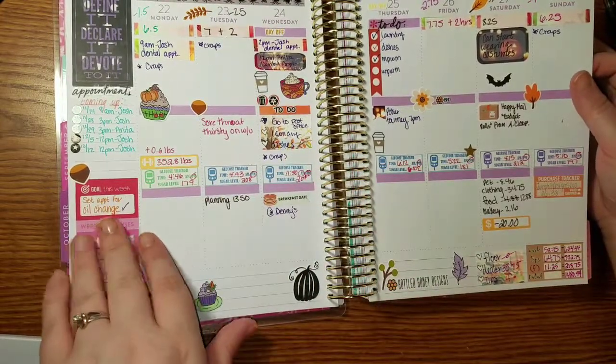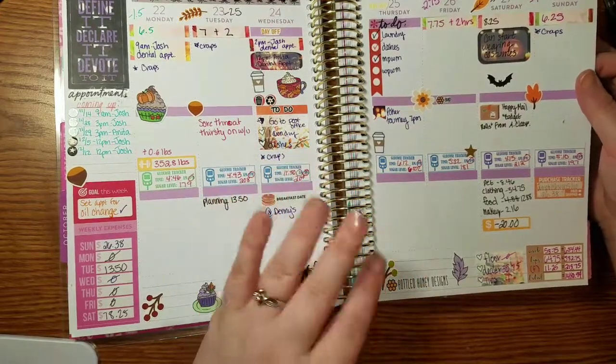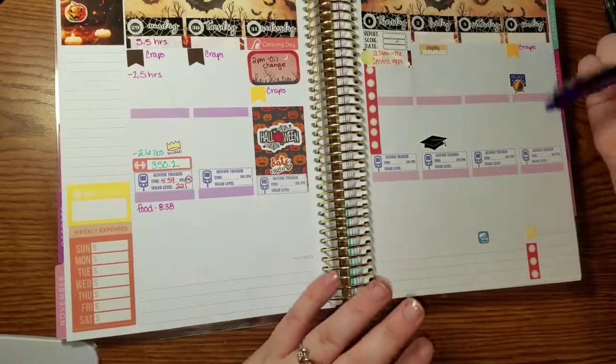I did get my appointment set — my oil change would be this coming Wednesday, which is Halloween. Anyway, this is this week's layout.